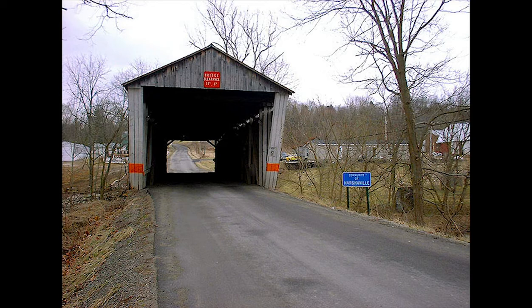Another subject that goes along with the waterways is covered bridges. I always check to see if there's a covered bridge — they're always interesting. They just make good photos and they're a piece of history. And a lot of them aren't going to be around that long.